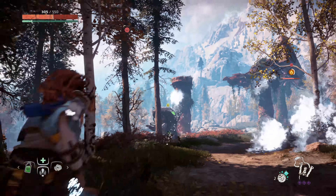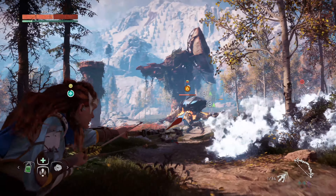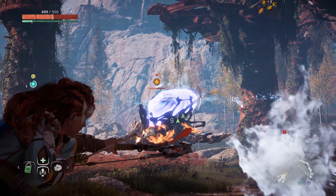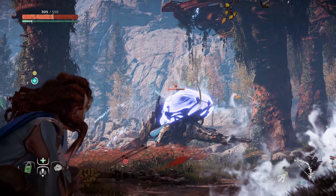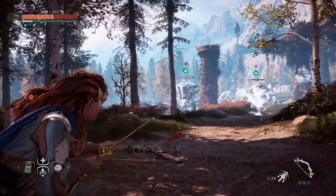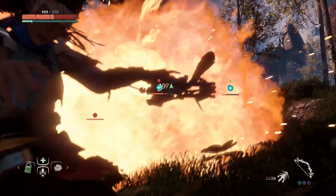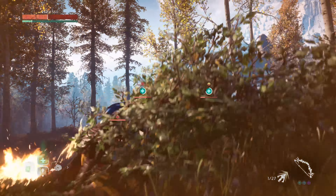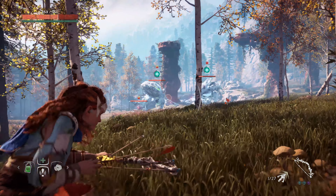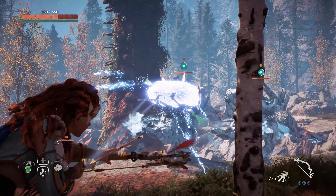One awesome touch is you see when that bellowback was walking through there, it bumped up against the trees and the tree actually shook. There's another clip later on where it actually knocks one of the trees out, it's crazy. Worth calling out — this is coming from Guerrilla Games, obviously a well-known studio, but this is a huge departure for them. They're known for making some great shooters, but this is not a shooter. This is a huge open-world action RPG with a really in-depth storyline, and this game is just tearing up the reviews right now.